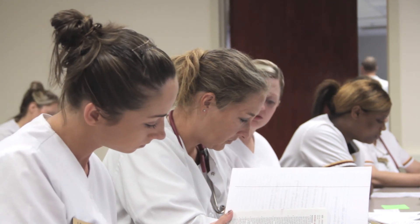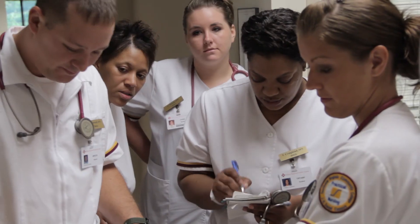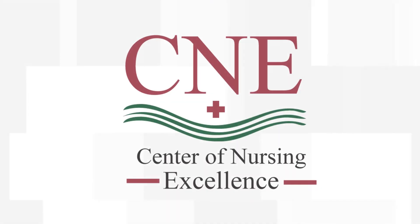The C&E hosts and supports healthcare training at all levels for multiple healthcare disciplines through partnerships with healthcare employers, providers, and educator organizations. C&E staff are available to assist individual students and potential students, practicing professionals, and healthcare provider organizations meet their education goals at the Center of Nursing Excellence.